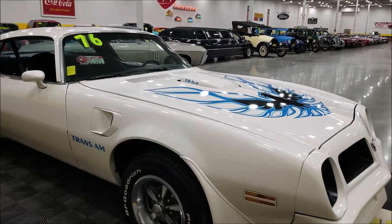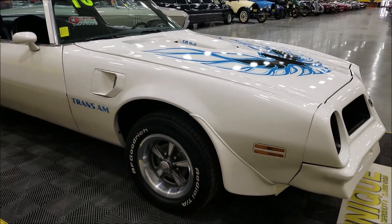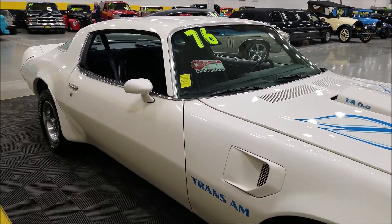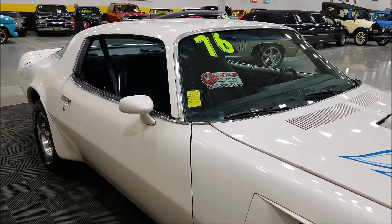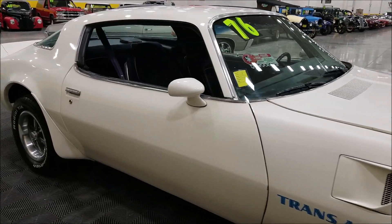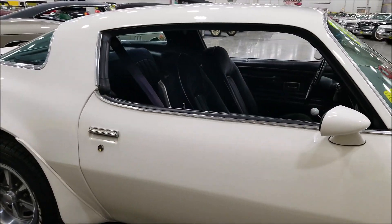Underneath the hood: 400 V8. As far as equipment: power steering, power brakes, AC — it does have a Vintage Air style system added to it and it does blow cold. Also an aluminum radiator underneath there. We'll pop the hood so you can hear it running — nice sounding car.